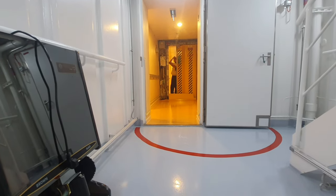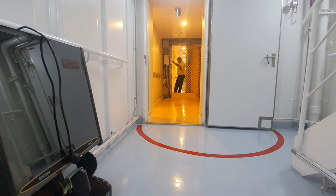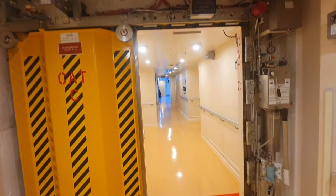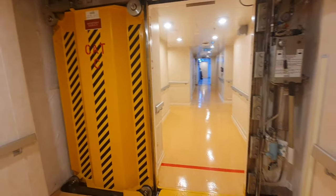The door should be able to operate from both local and remote places such as the bridge and ship control center. If the door is operated from a remote location, there should be an audio and visual alarm during closing. There is also a routine inspection on board to check that the system is working properly, including warning devices, alarms, the electric-hydraulic mechanism, seals, fuel level, inductors, and indicator lights.